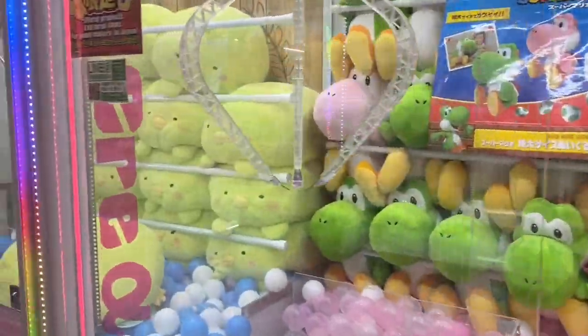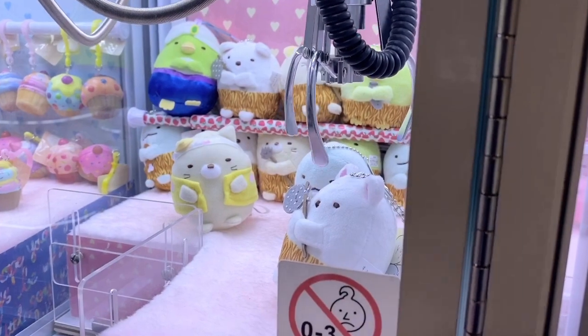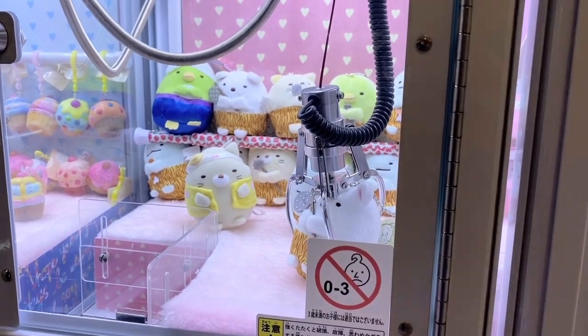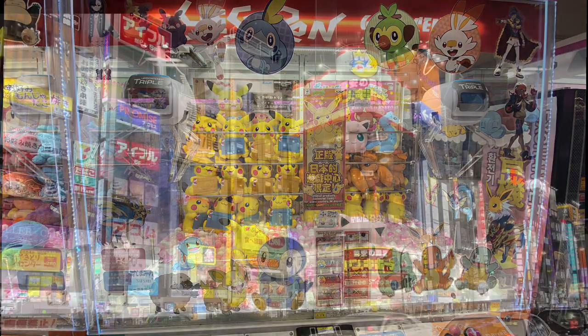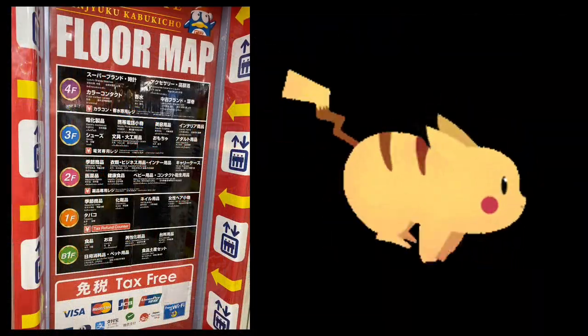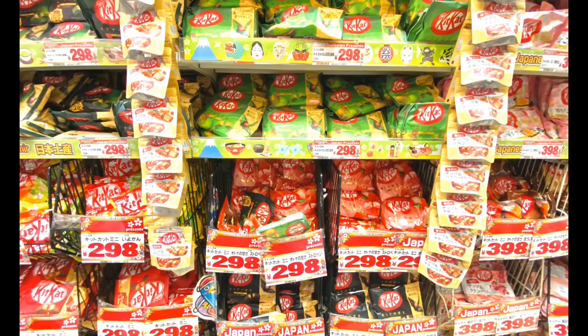Crane games — there were so many to choose from. They look easy but they are very tricky and hard to win the prize. On to Don Quixote, a popular chain store. There are 4 floors with cute souvenirs and snacks at your disposal.